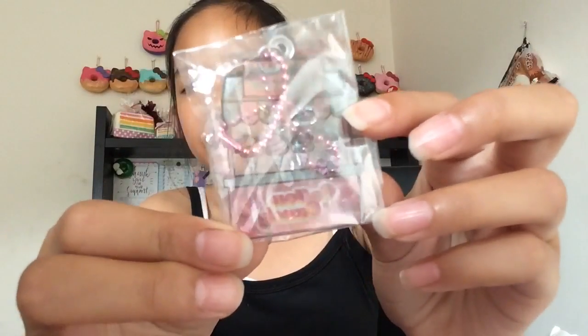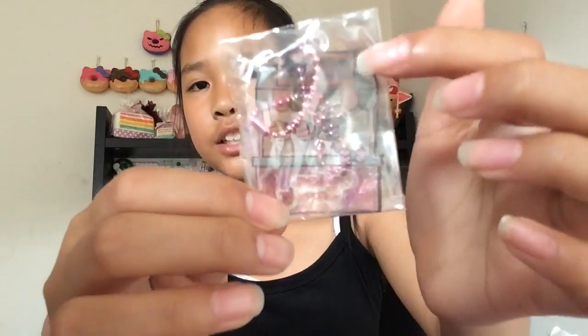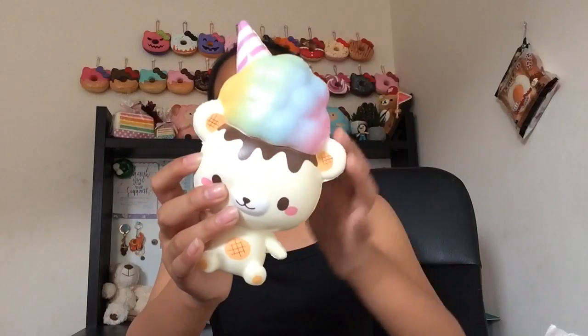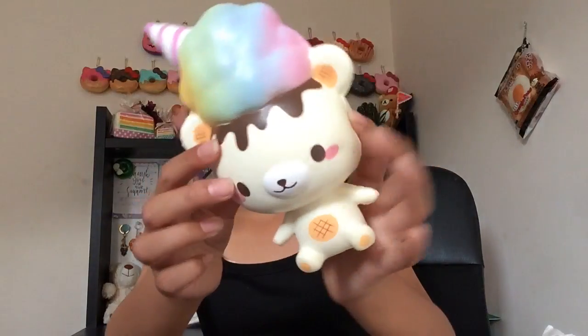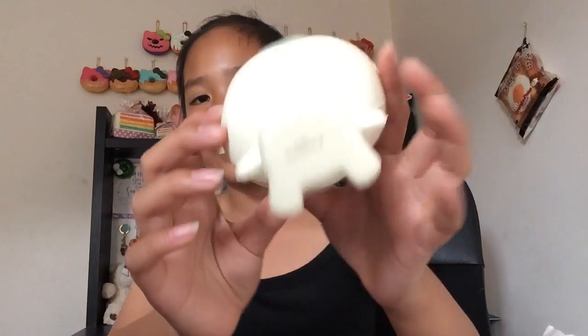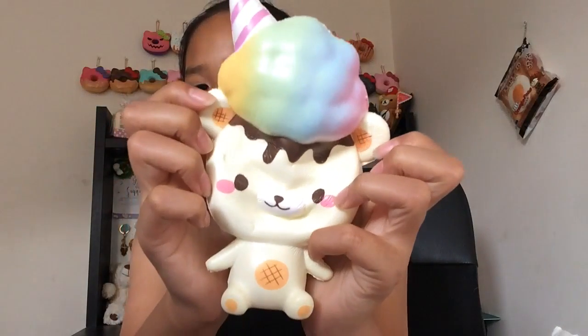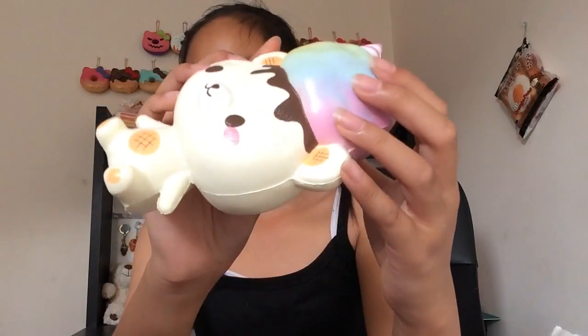It comes with this charm that says Cotton Candy — it's like a cotton candy stand and it's so cute. It's a squishy with a rainbow cotton candy, just adorable. This is one of my favorite Yummy Bears, actually my favorite favorite Yummy Bear. It has some licensing on the bottom and it is so soft and squishy.